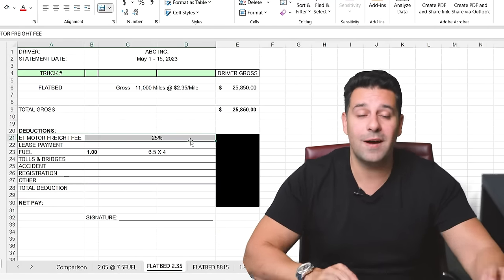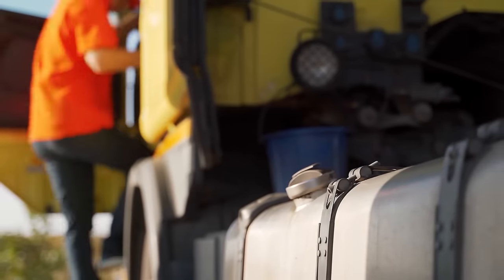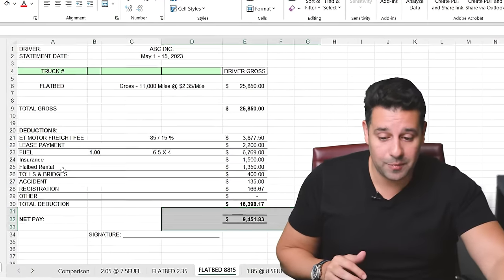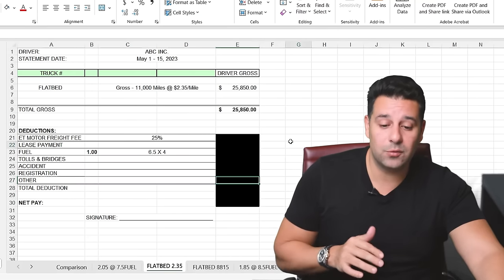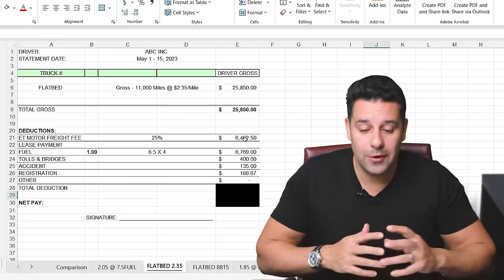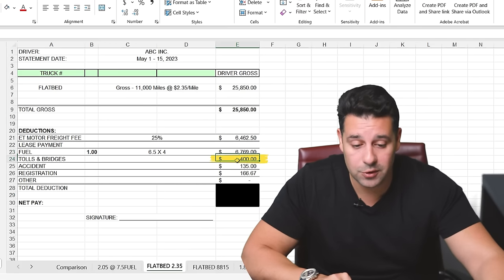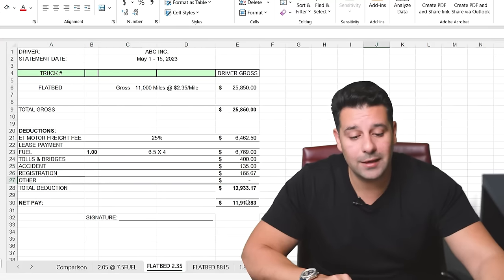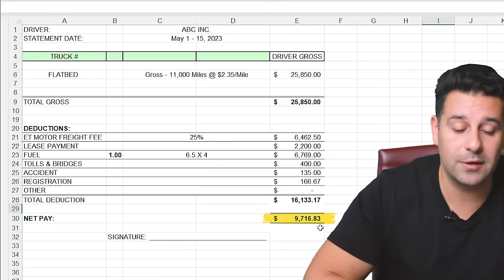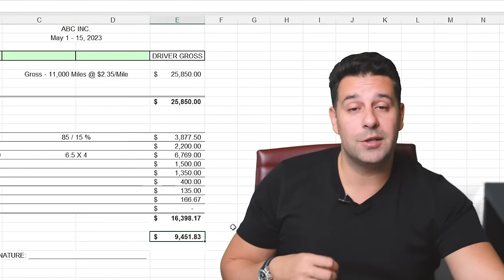Now let's do the same thing with the 75-25 split — what we do at our terminal in Atlanta, Georgia. I truly believe this is a better pay package because the driver is not responsible for the insurance or the trailer. Using the same fuel math — 6.5 miles per gallon at $4 per gallon — plus tolls, bridges, accident insurance, and registration, the driver took home $11,916. That's almost identical. Adding the $2,200 lease payment, the driver takes home $9,716 on the 75-25 package versus $9,451 on the 85-15 package.